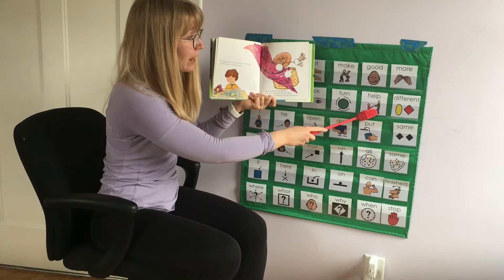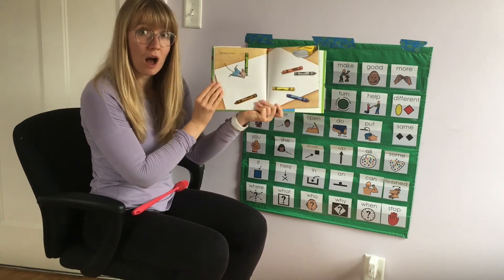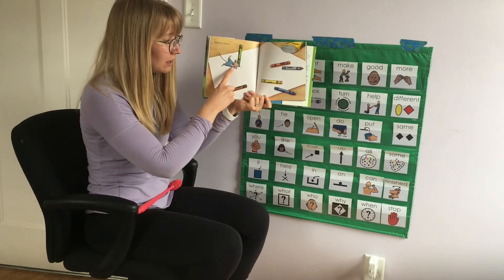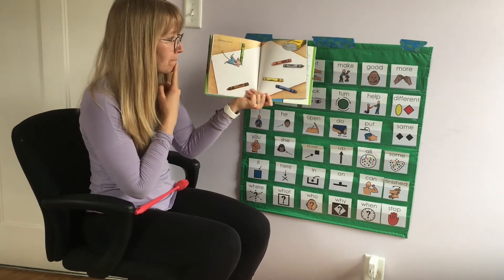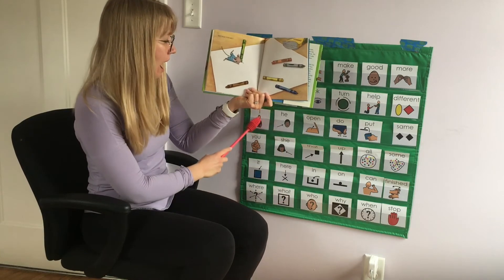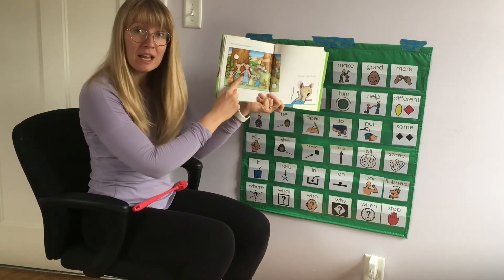Let's turn the page. He'll draw a picture. I see a mouse. I see crayons. I wonder what the mouse is going to do. I think he might draw a picture. Let's see. Look — he drew a picture!